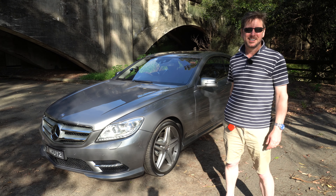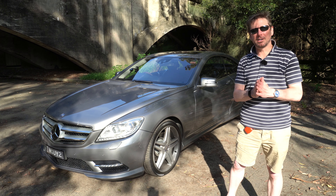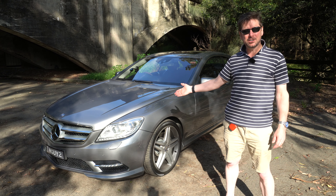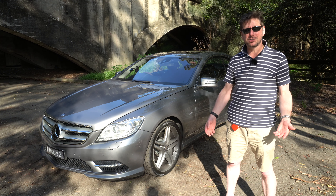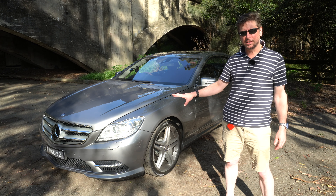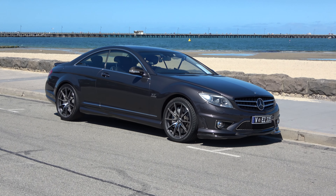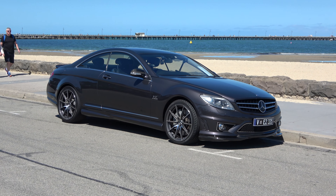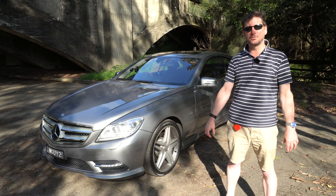So I thought I'd do this video to let you know what was changed on the exterior, the interior, and of course under the bonnet. This is my 2011 CL500. Just a little bit of background — the C216 variant of the CL was introduced in 2006 and had a slightly different body style than this. It was a little bit softer, a little bit more rounded, still fairly similar.